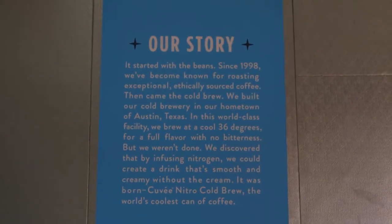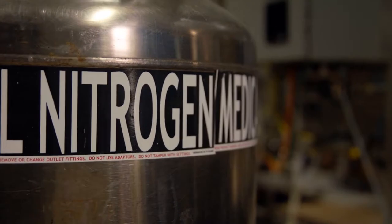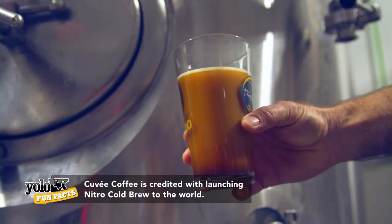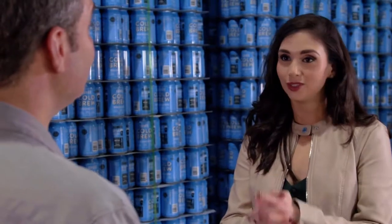What makes it so unique here at Cuvee — there are a couple things. One, we actually chill down all the processed water before the coffee and water come into contact. The other thing is we've really hung our hat on nitro — pumping nitrogen into the coffee and creating that creamy texture, that micro bubble you get like from a Guinness beer. That's really where we've differentiated ourselves from everybody else.